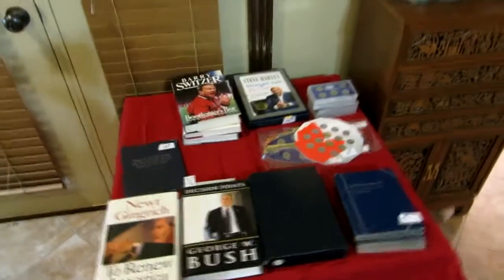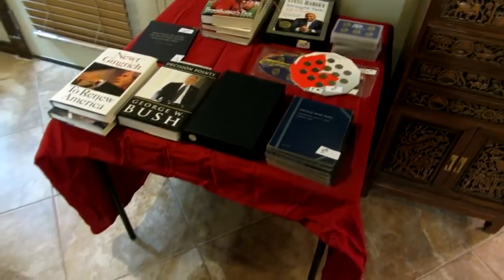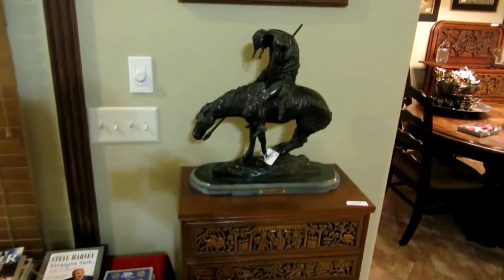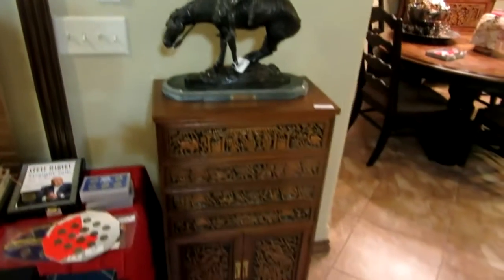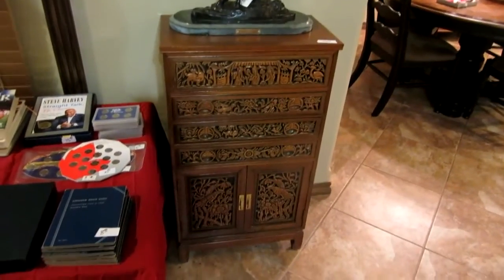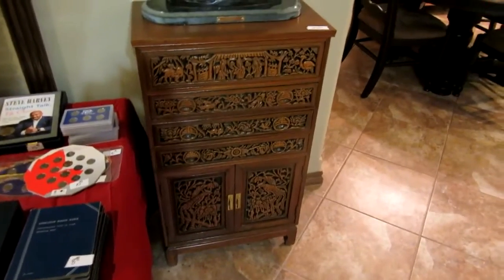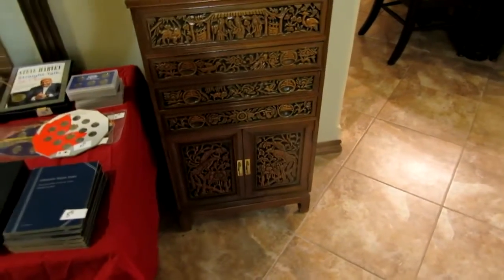Outside there's a patio set with a brand new grill from Sam's — only used one time, big stainless grill. This is another one of the Remington bronzes, the medium-sized one, sitting on top of a carved Asian silverware chest. The top lifts up and there are three drawers plus a cabinet underneath — really nice.